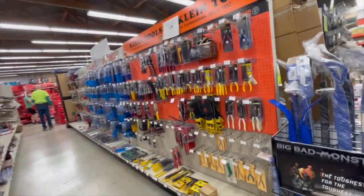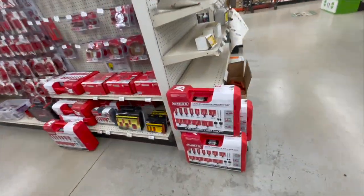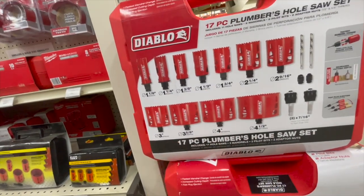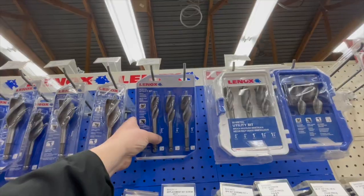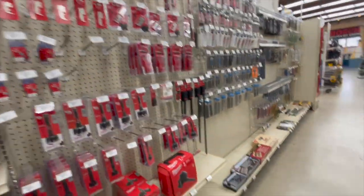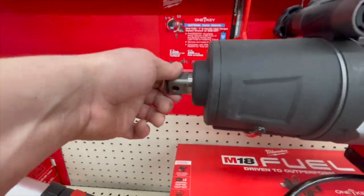Yeah, there's so much to go through, you guys — we're going to end this here. The entire Milwaukee section is still there. Diablo 17-piece hole saw kit with a hard case. $183 for the Diablo. Metal utility, bi-metal. We're going to end this video here — I do not want this to be like a 30-minute video.